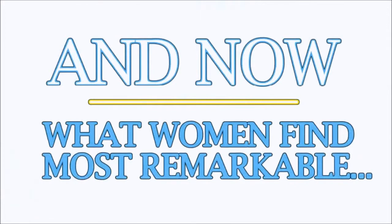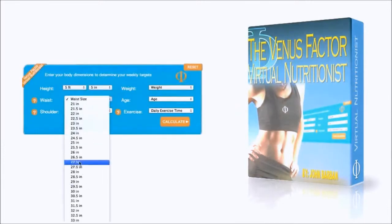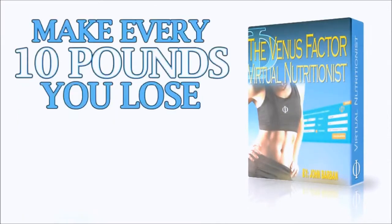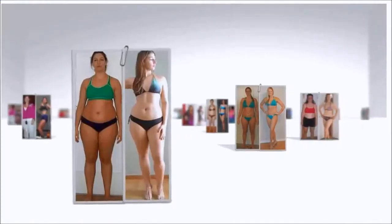And now, what women find most remarkable: the groundbreaking Venus Factor virtual nutritionist that shows you exactly what to eat and when for the next 12 weeks to disintegrate fat from your problem areas. Your virtual nutritionist is designed to help make every 10 pounds you lose look like 20 by burning fat from where you visually need it most.